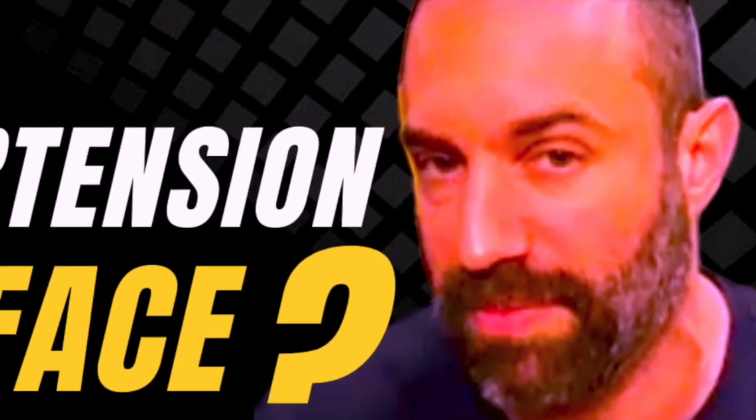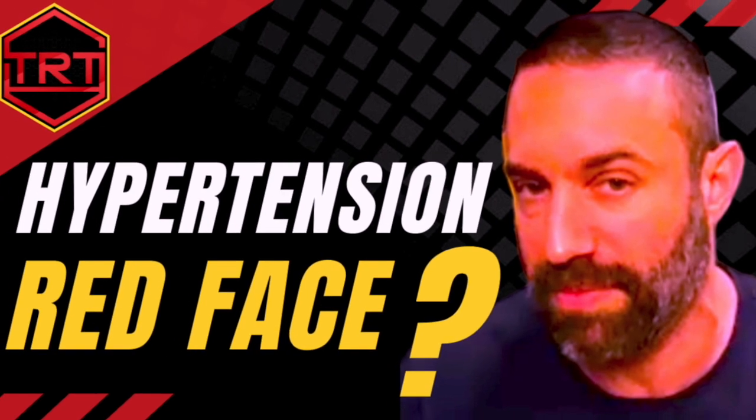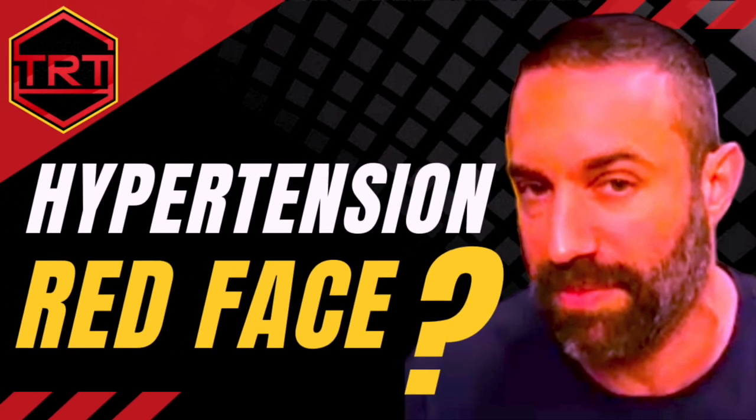In this video, Gil T answers two common questions about testosterone replacement therapy: Can TRT raise blood pressure? And can TRT cause a red face?